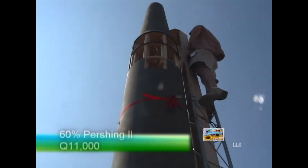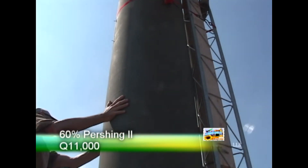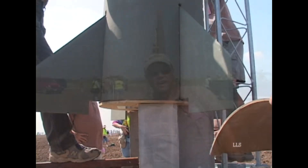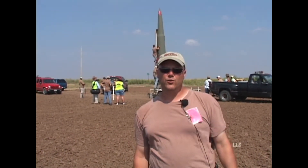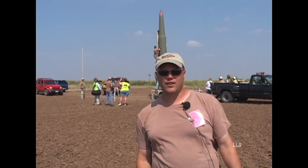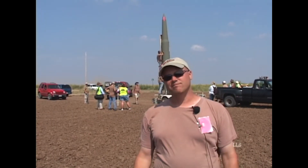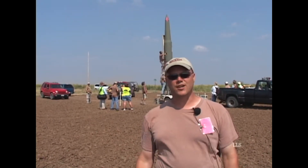Kevin Trojanowski from the Omaha area. We're out here getting ready to fly a 60% Pershing II, flying on a Derek DeVille Q11000, about 87,000 newton seconds. The rocket weighs 475 pounds on the pad, a little bit more with the guys up on the tower, but they won't let me fly them even though those guys are disposable.